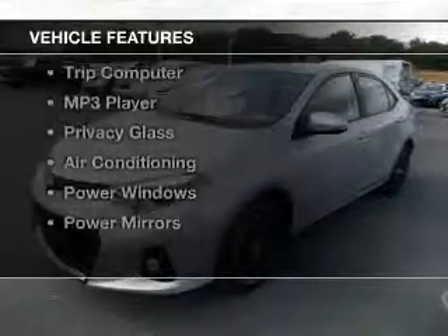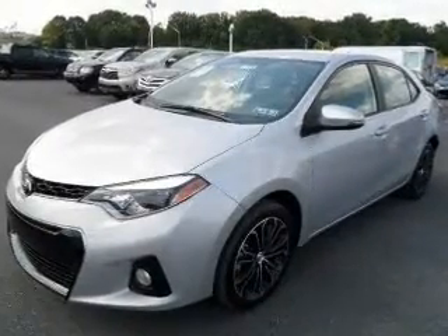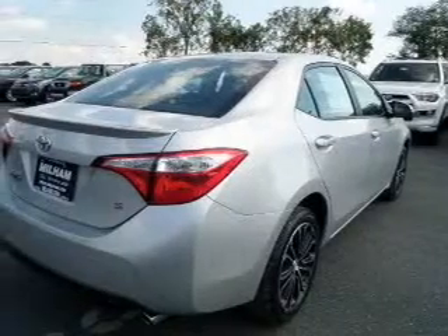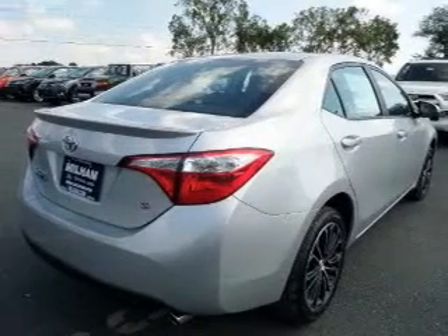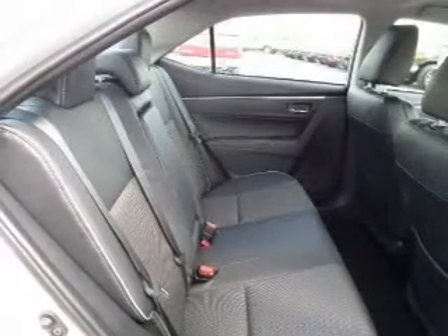The features include Bluetooth connectivity, digital audio input, tilt-and-telescopic steering wheel, split rear seats, a trip computer, an MP3 player, privacy glass, air conditioning, and power windows.